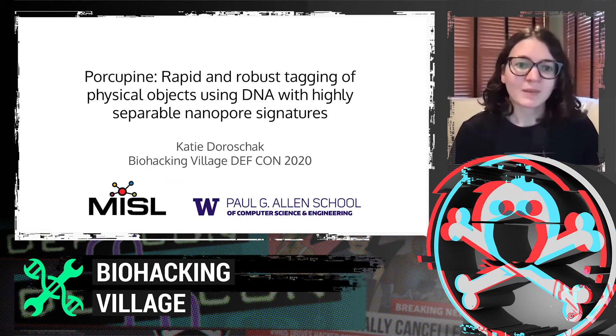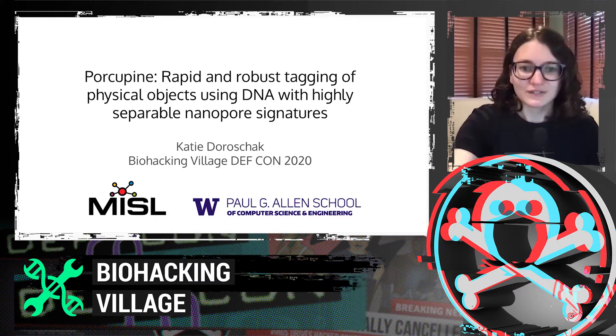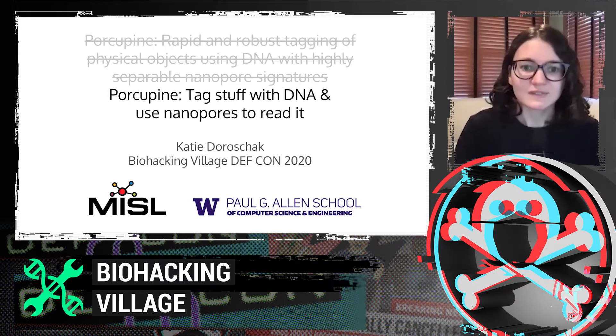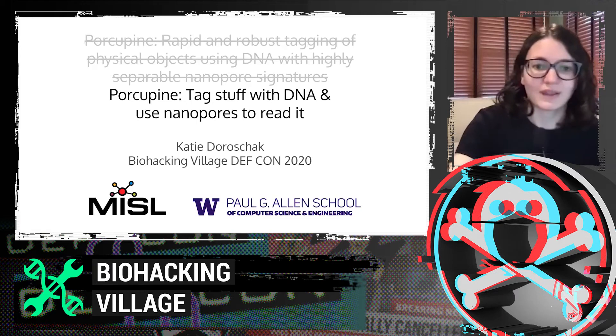The project I'm going to talk about today is called Porcupine, which is doing rapid and robust tagging of physical objects using DNA with highly separable nanopore signatures. In more accessible terms, we tag stuff with DNA and we use nanopore sequencing. That's really all we're talking about here.